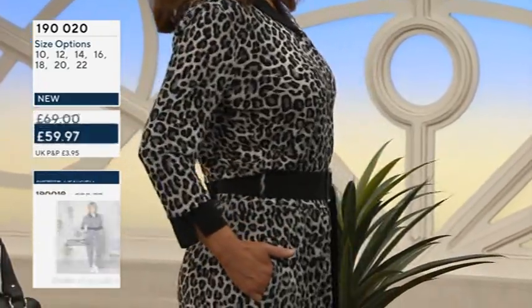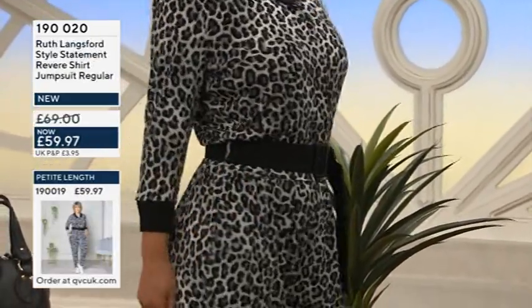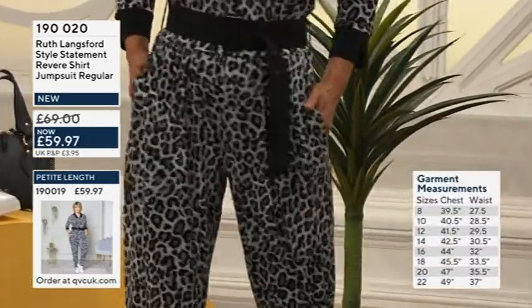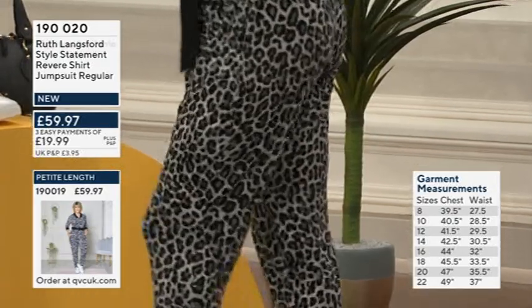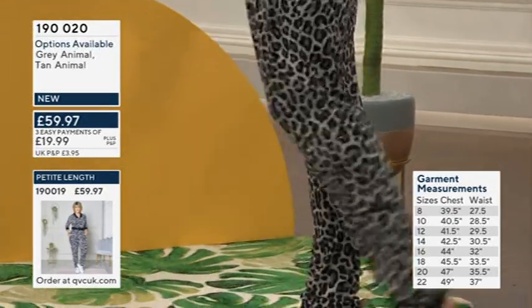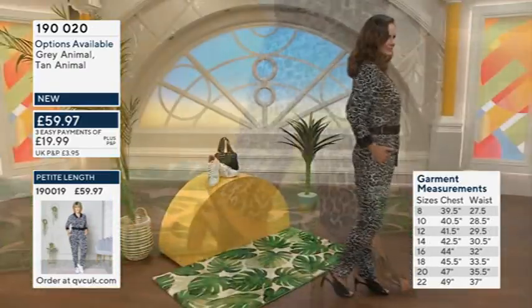This one has a beautiful length to the body. It's flattering — it almost has a proper shirt-like effect throughout the top with the revere collar. There's beautiful detail across the back with the yoke, and then the trouser part means you can so easily dress this and rock this.